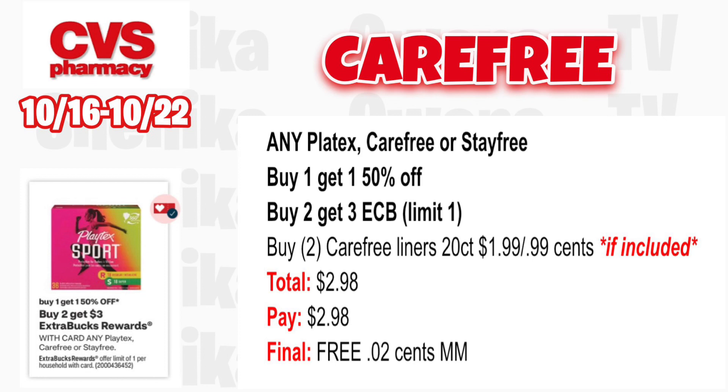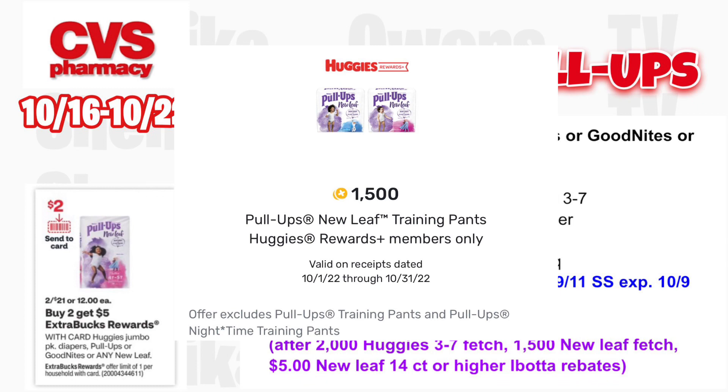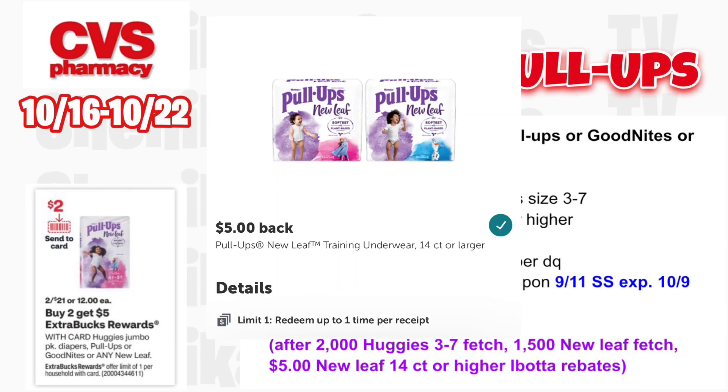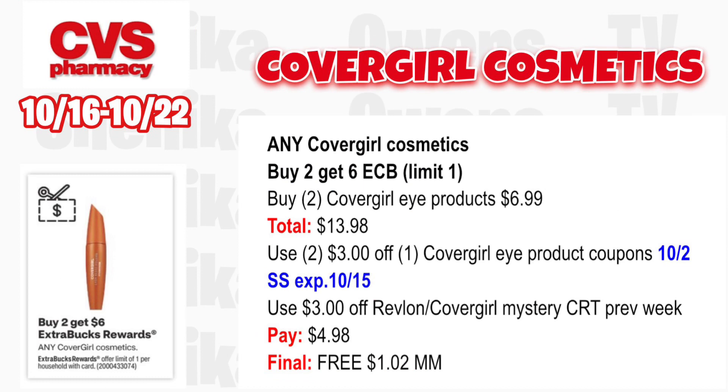Huggies jumbo pack diapers, Pull-Ups, GoodNites, or any New Leaf is two for $21 — buy two, get a $5 ECB, limit one. Grab at least one Huggies jumbo pack diapers in sizes 3-7 and one Huggies New Leaf 14-count or higher at $21 total. Use the $2 off digital for Huggies available Sunday per the ad, and $2 off Huggies New Leaf from the 9/11 Smart Source (expires 10/9). You'll pay $17, get back $5; submit to Fetch for 2,000 points for sizes 3-7, 1,500 points for New Leaf, and submit to Ibotta for the Huggies New Leaf. After all rebates and ECBs, the final cost is $3.50 for both or $1.75 each.